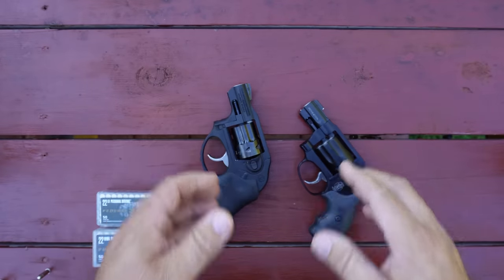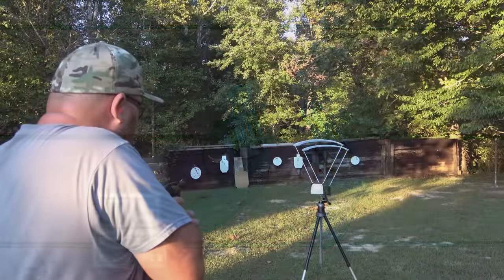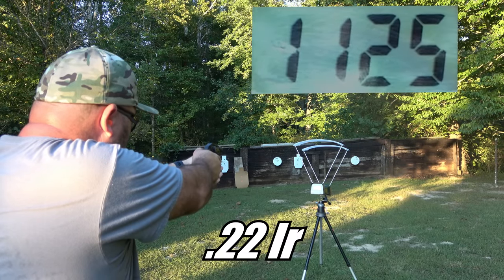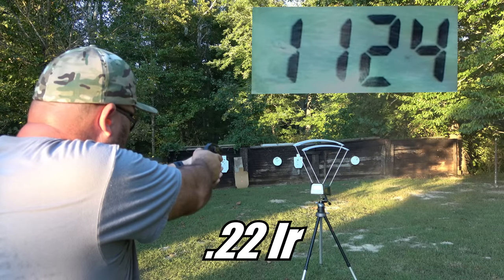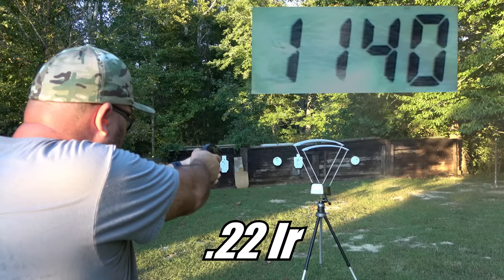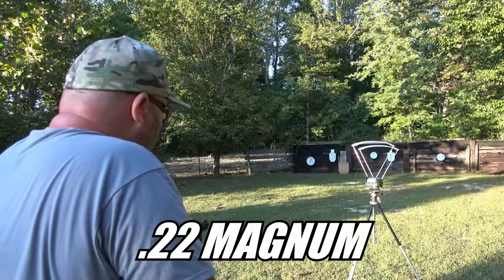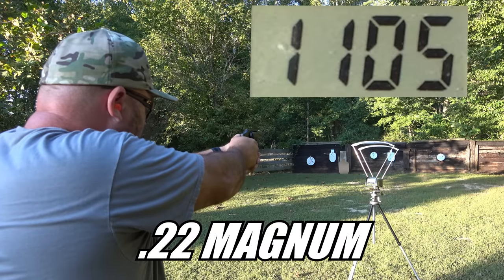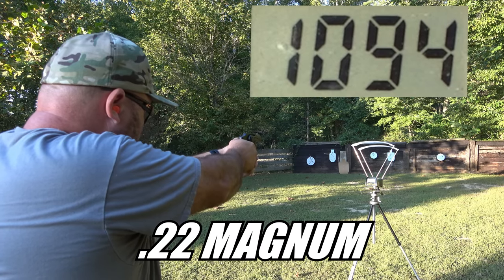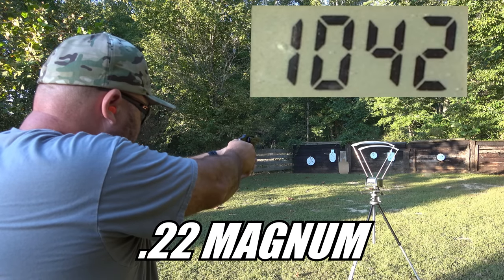I've got a gel block set up over here, but first I wanted to show you the chronograph footage I got from both of these revolvers. I shot the Ruger LCR with the .22 Long Rifle Punch and got an average of 1,129 feet per second with an extremely good standard deviation of about 8 feet per second — easily beating the advertised 1,070 fps. With the .22 Magnum I got an average of 1,082 feet per second with a standard deviation of 35, again well above the advertised 1,000 fps. So I'm getting about a 47 feet per second difference, with the .22 Long Rifle being the faster of the two.